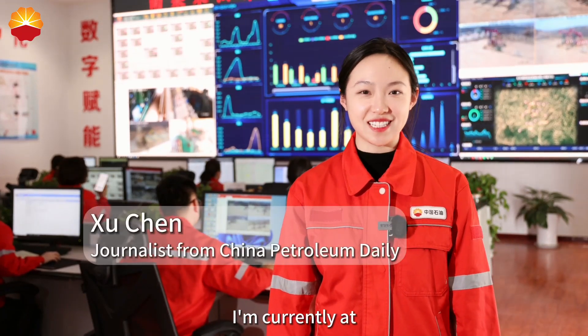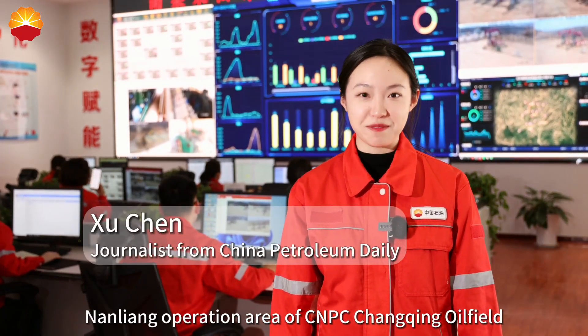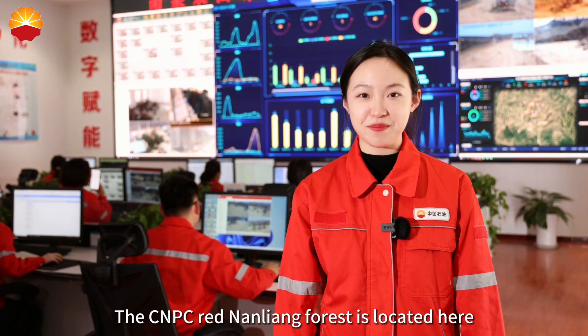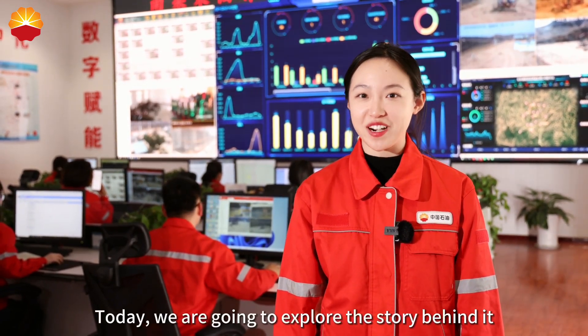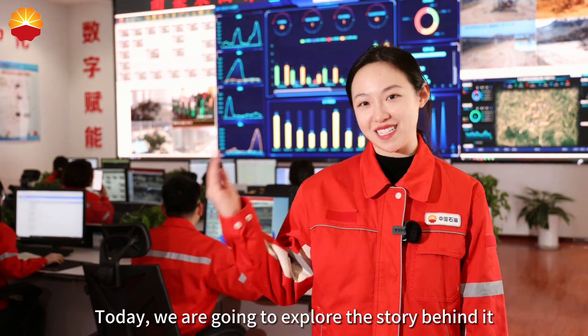Hello everyone. I am currently at the Nanliang operation area of CMPC Changjian oil field. The CMPC Red Nanliang forest is located here. Today we are going to explore the story behind it.